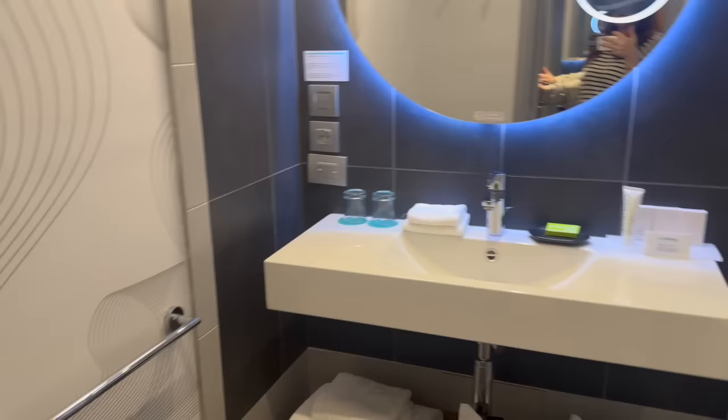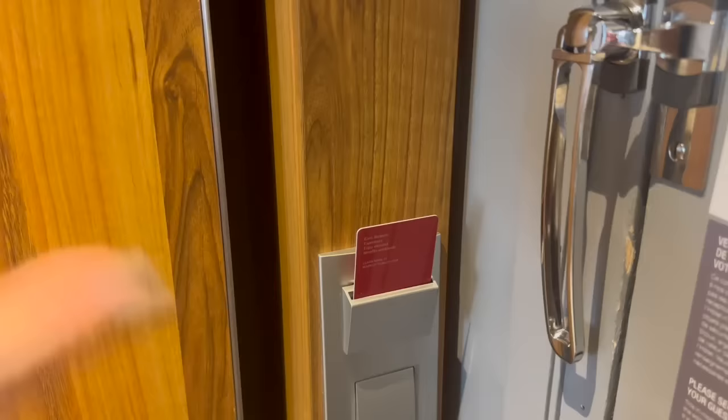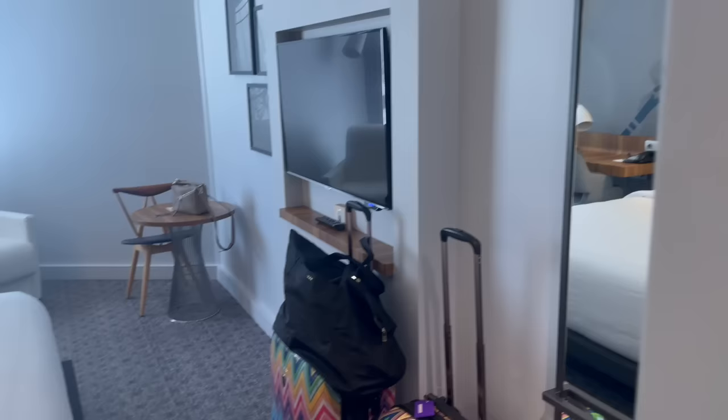This is a smart hotel, which means you place your key in here and it turns all the lights on — you can't control the lights until you put the key in. It's nice because you just take it when you leave and put it in when you arrive. I'm assuming we have a little espresso machine here, a safe, and a little mini fridge in case one needs that.